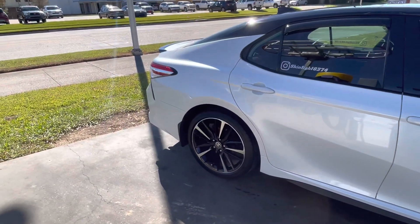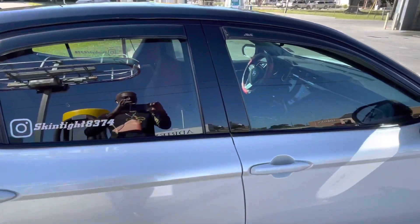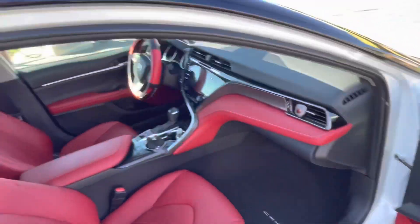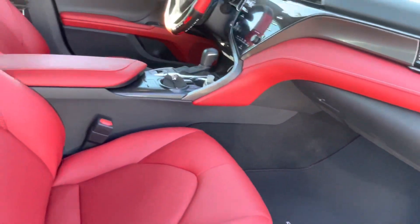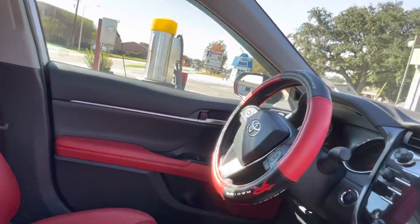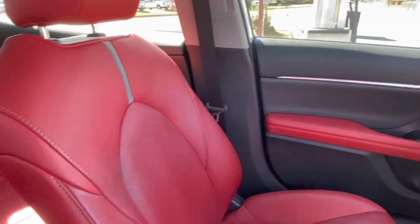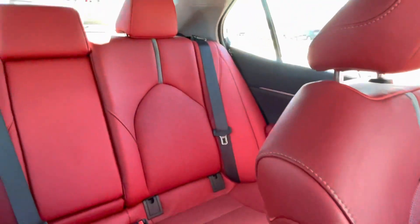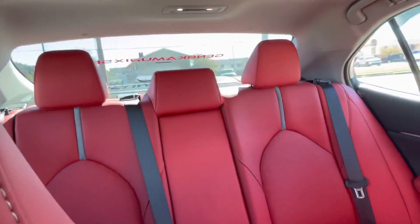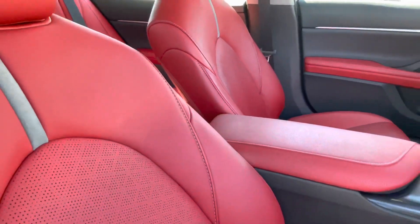Let's show y'all inside. That red interior just gets me all the time. I mean, you know, it's a red interior for me. I got the panoramic closed, but yeah, it's the red leather for me.